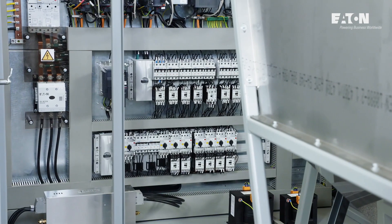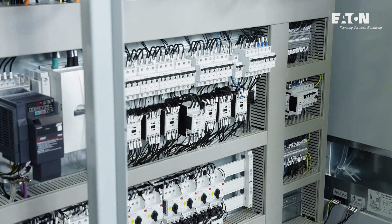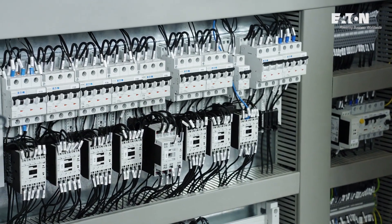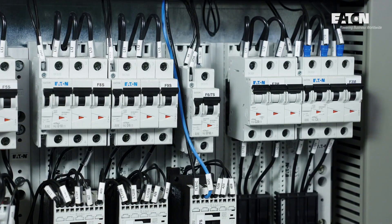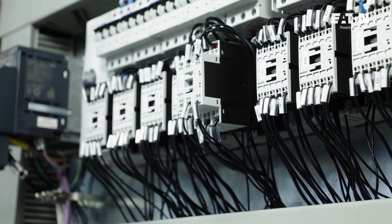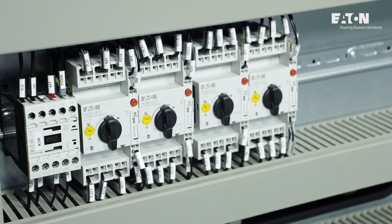SMF has been using proven and reliable Eaton industrial solutions for many years. The company's modern approach to business is reflected by deployment of the newest technology, such as the new DILM contactors series and PKZ motor protective circuit breakers with push-in technology.